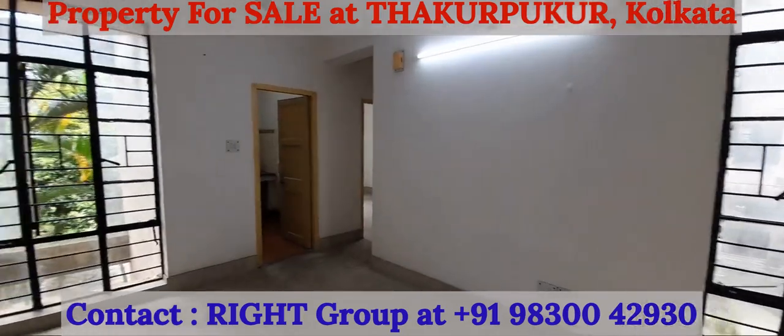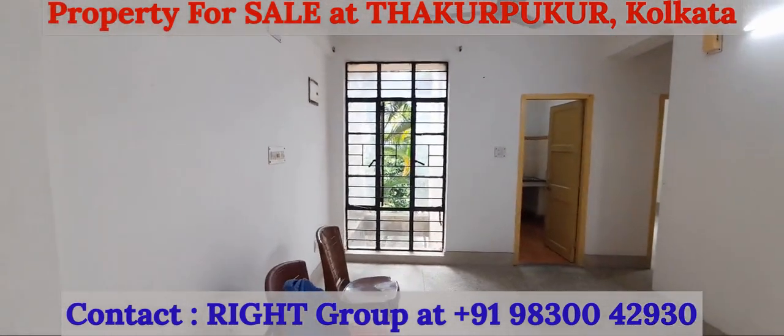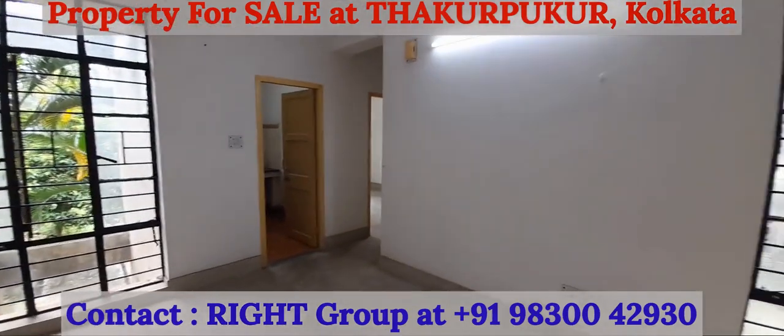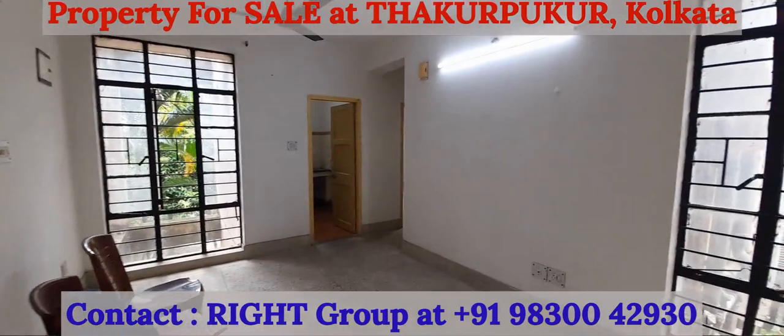This is an 849 square feet super built-up area apartment — a 2 BHK with 2 washrooms and one balcony, one living and dining space, and one kitchen.